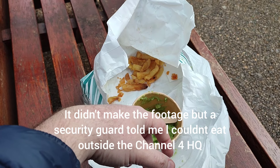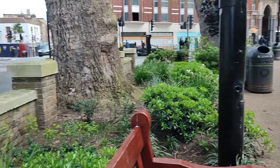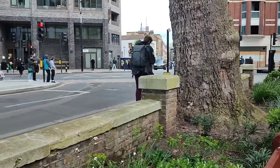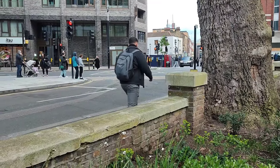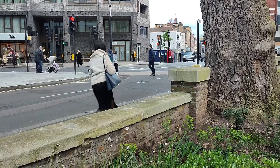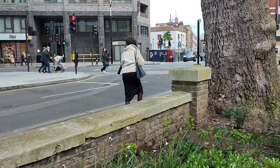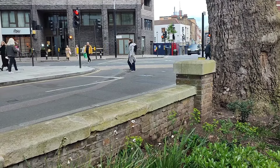We got turfed away from the Channel 4 building and I came to this little park area just off Victoria Street — you can see that sign. All that remains for me to say is please join me again on my next adventure, whether that's here in the UK, in Westminster, in London, or around the world. Thanks for watching and I'll see you again soon.